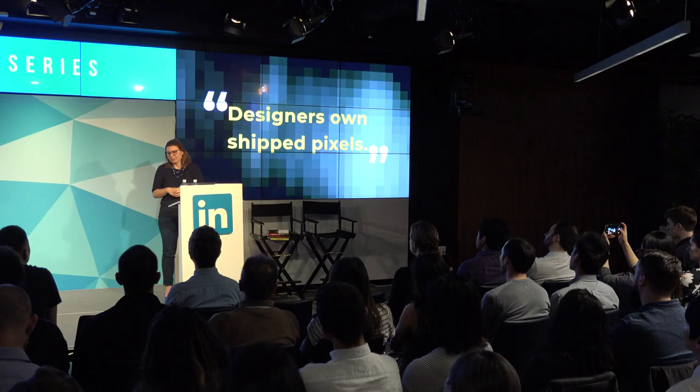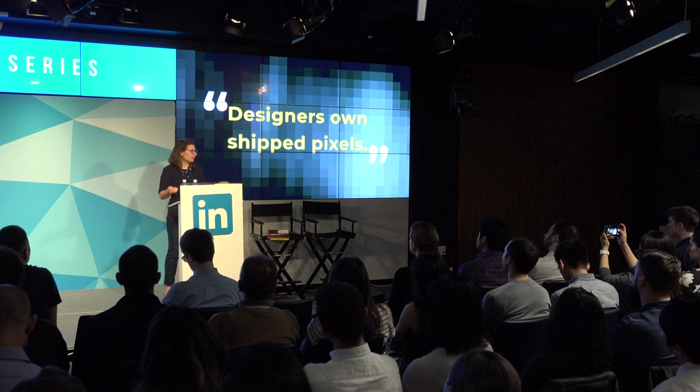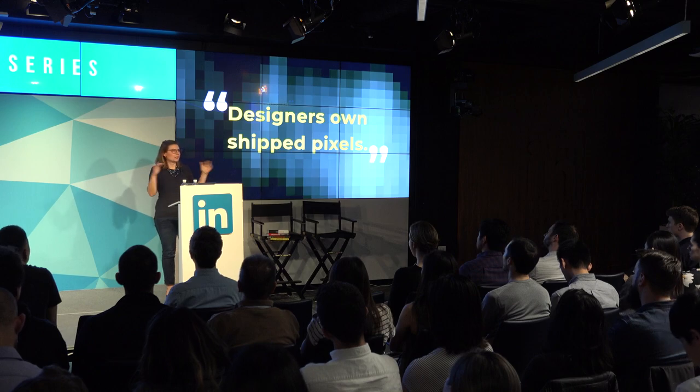There were a lot of engineers who maybe got things close but not quite all the way there. Designers would create mockups, do redlines, and feel like they were finished. And so there was a note from our head of product saying designers own shipped pixels — really empowering, but also a new level of responsibility for the design team.